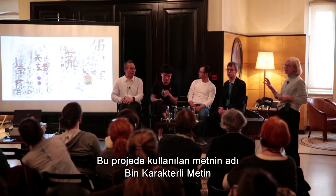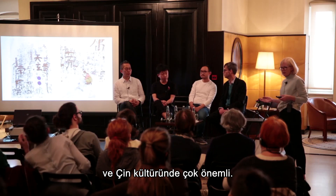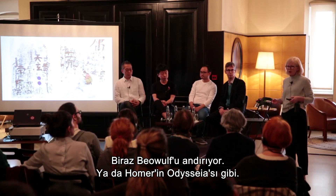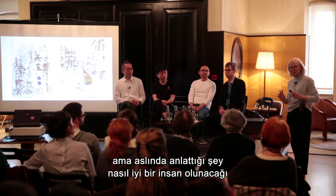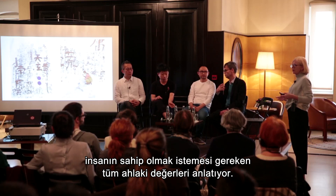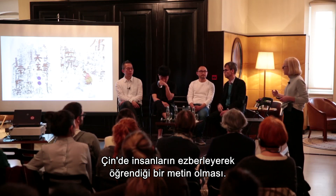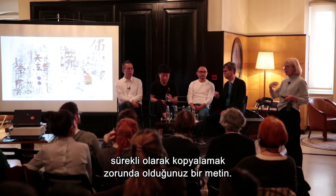The text being used for this project is called the Thousand Character Text, which is very important in Chinese culture. It's a thousand characters that never repeat. It's also a beautiful poem — a bit like Beowulf or Homer's Odyssey — an epic poem about a hero, but actually telling you how to be a good person and describing all the moral values one should ascribe to within the culture. It's a text people learn by memory in China, and for calligraphers, one of those texts that if you want to be a good calligrapher, you would copy and copy until you can do it by heart.